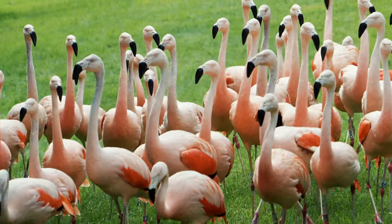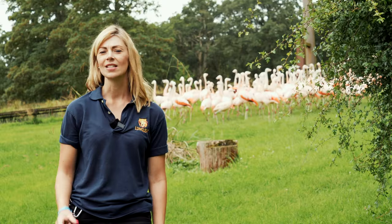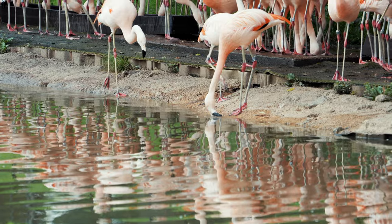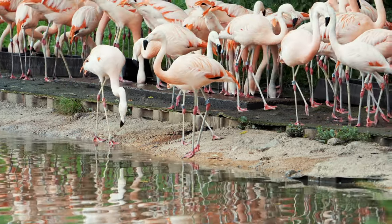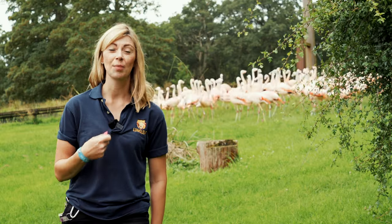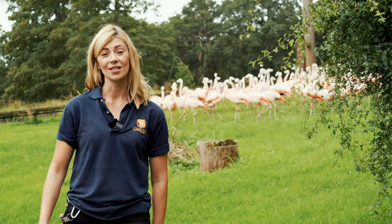Flamingos in the wild eat lots of algae and tiny crustaceans that they find in the water. In those foods there's something called carotenoids, which is a type of pigment. As the animal eats more and more of this food, the carotenoid builds up in their system and comes out as the coloring in their feathers.